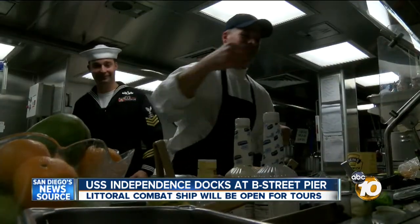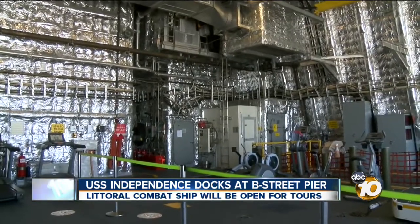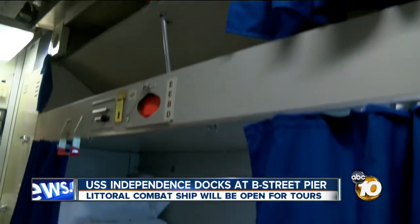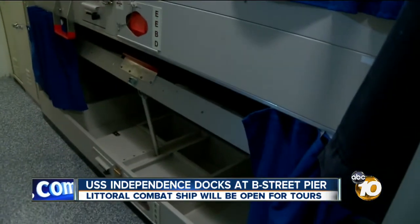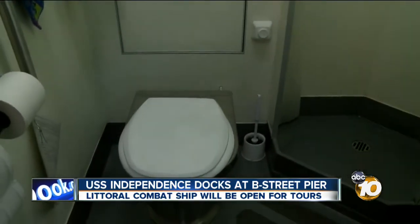A crew of 40 can operate this 418-foot-long ship. That's about 120 fewer people, and that also means better accommodations. Most junior members of the crew are living in staterooms like this, where there are six bunks and a shower and a bathroom.